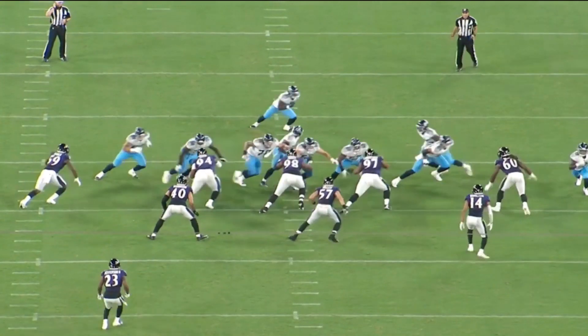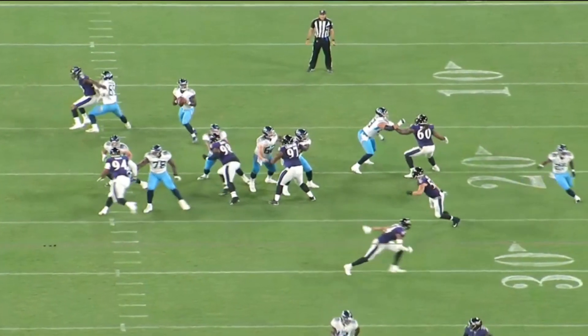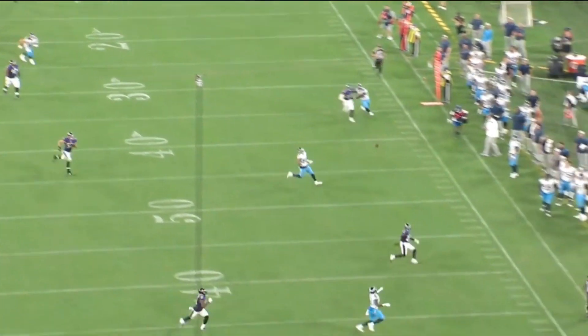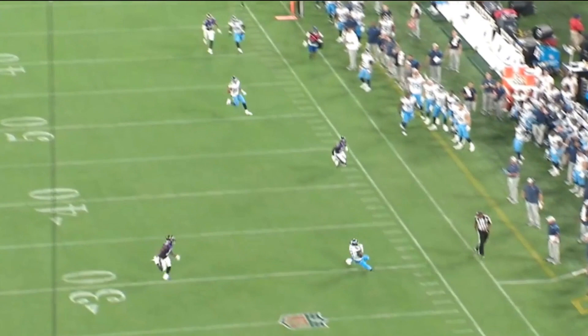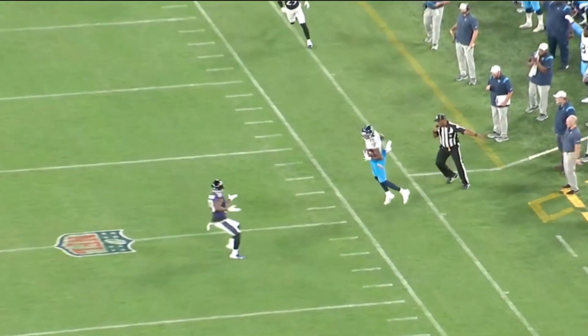Here's what it looked like. He's got pressure to his right but he just completely ignores it, steps into this throw — what a touch. Just the right touch in stride, beat the defender, 48 yards, just like that.